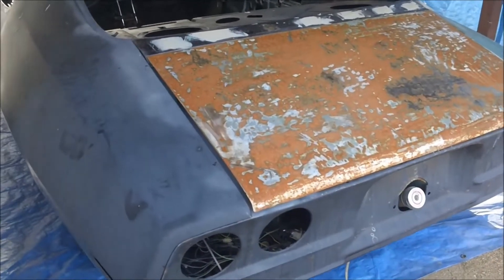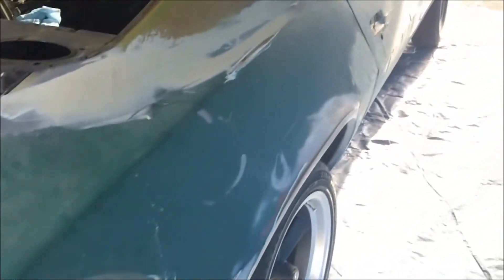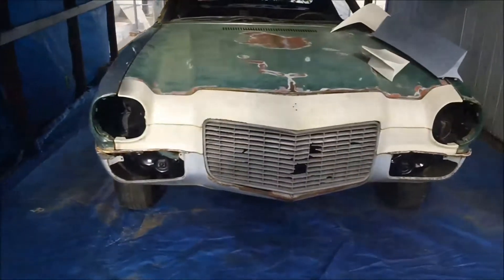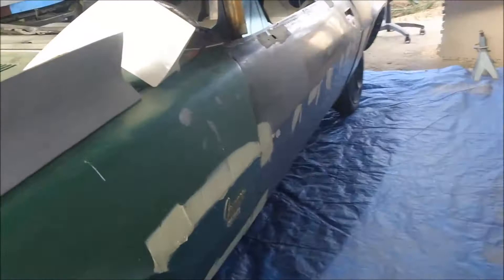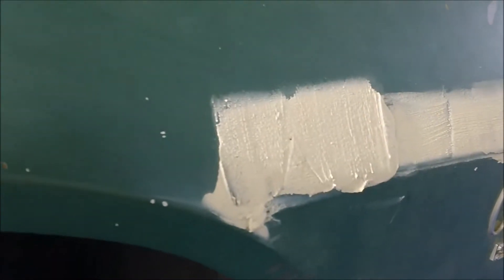Oh boy, what did I get myself into? Well folks, this is a 1971 Camaro that was brought to me by a customer. Yikes. There are really no words to describe the shape of this vehicle. Honestly, if it were me, I'd scrap it. Whoever had this car before — wow — they are just slapping mud everywhere, even putting it over paint. Look at that. That's a no-no.